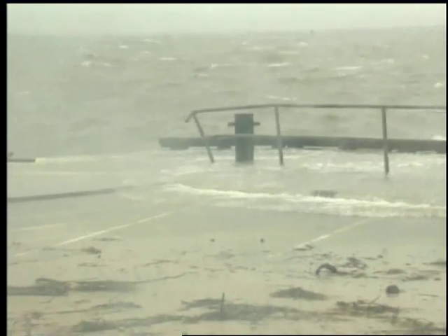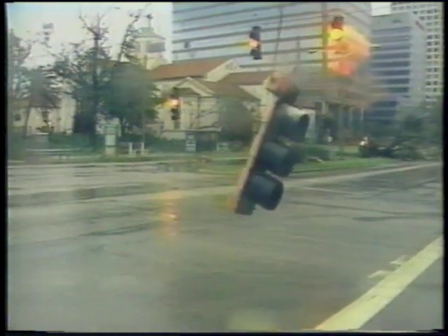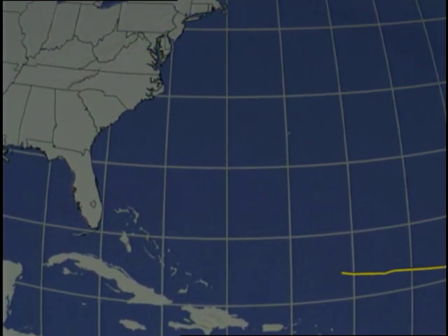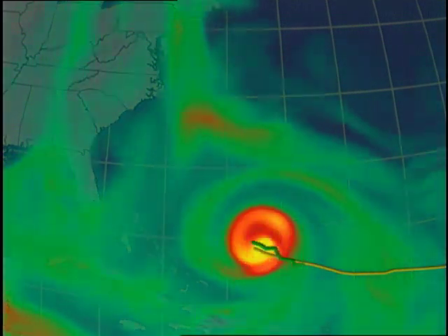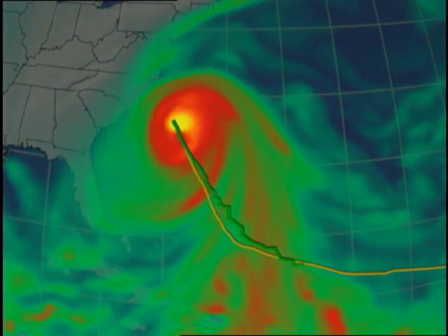In the past two decades, scientists have made great strides in their ability to predict a hurricane's path. This data visualization shows how the predicted track for Hurricane Ivan, seen here in green, was very close to the actual hurricane track, shown in yellow.